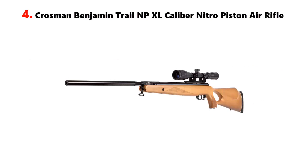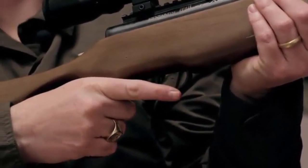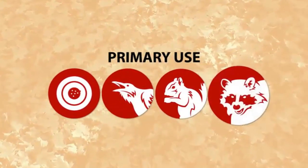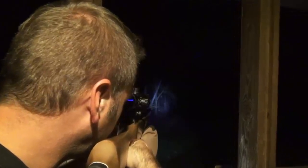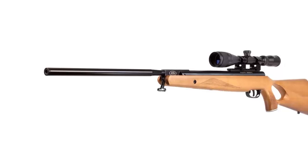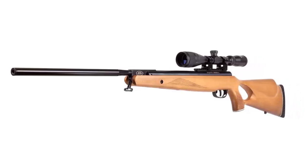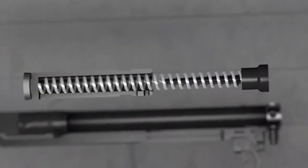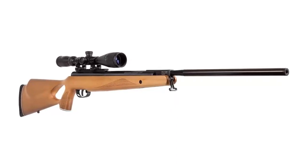Our list at number 4: the Crosman Benjamin Trail MPXL Caliber Nitro Piston Air Rifle. The Benjamin Trail MPXL Air Rifle is a great choice for those looking for an air rifle with power, accuracy, and longevity. This air rifle is a nitro piston-powered break barrel that allows for quick follow-up shots and a smooth firing cycle. It features a two-stage adjustable trigger with a minimum pull of 3.5 pounds, an adjustable comb, and a rubberized butt pad. It also features a rifled steel barrel, a textured grip, and a synthetic stock. The barrel is 22 inches long and is fluted for a more consistent shot pattern.